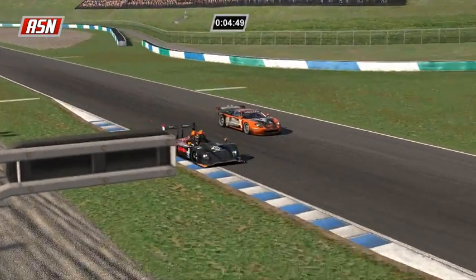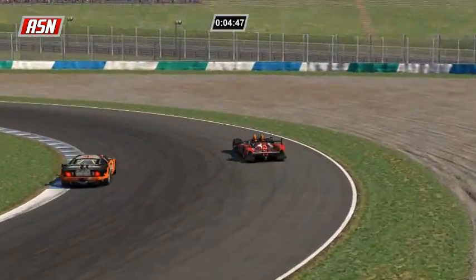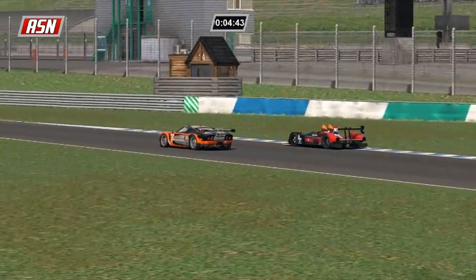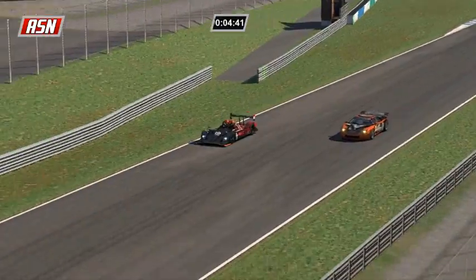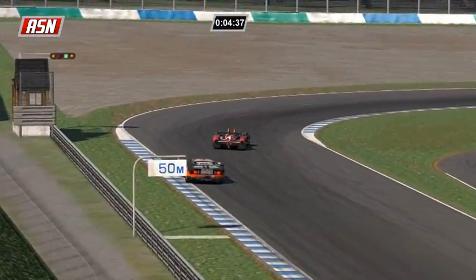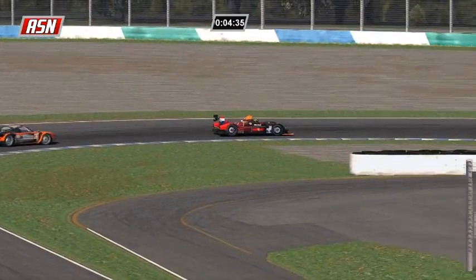Now Sobolewski is getting passed again by Ilbrink - four laps down is Richard Sobolewski. That's Ilbrink exiting turn 10.